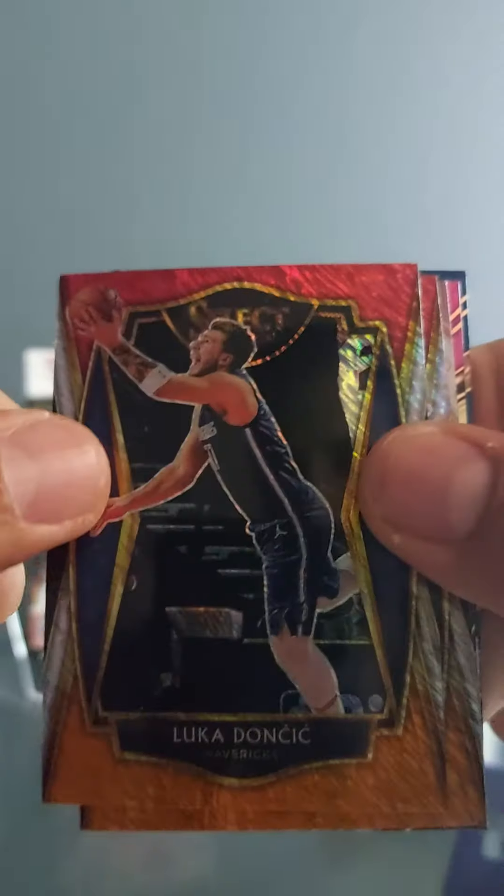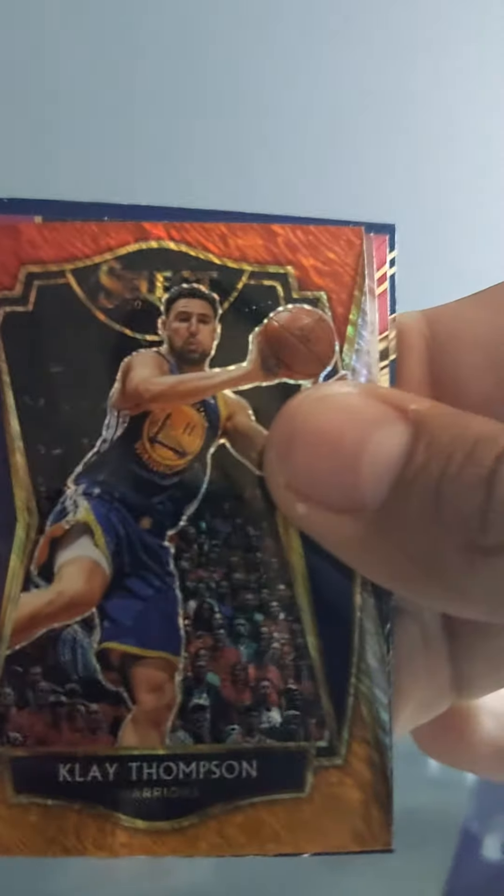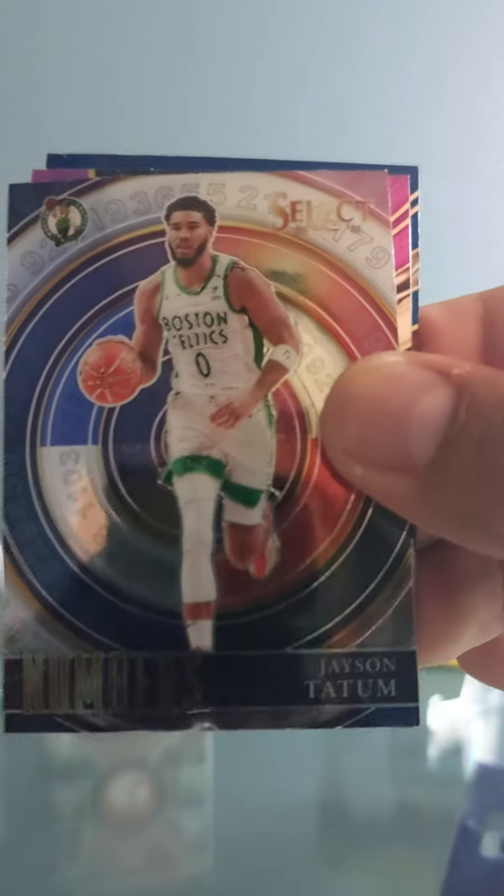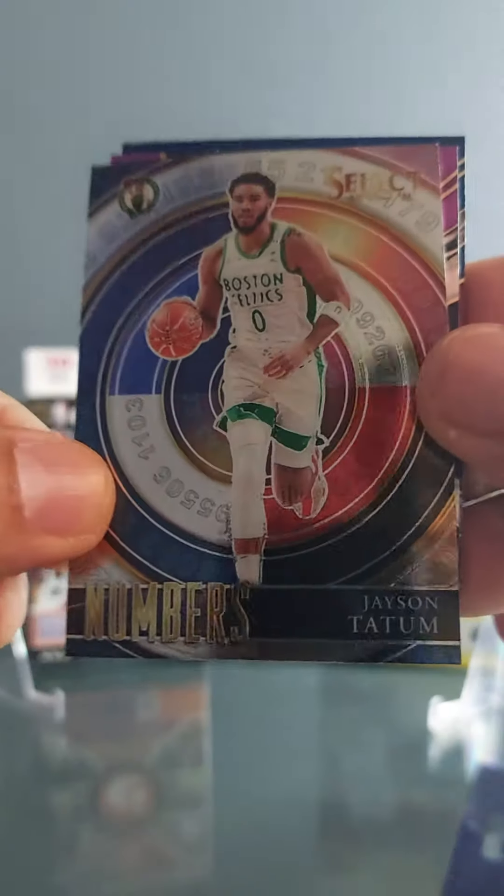So far this is a good pack. 2021 Select hanger box, Clay Thompson — let's go baby! Got this in the three-pack on the Target online restock. Jason Tatum — let's go! This box is hitting so far.